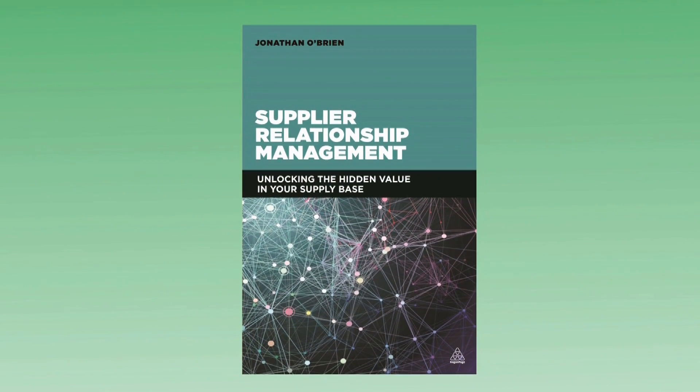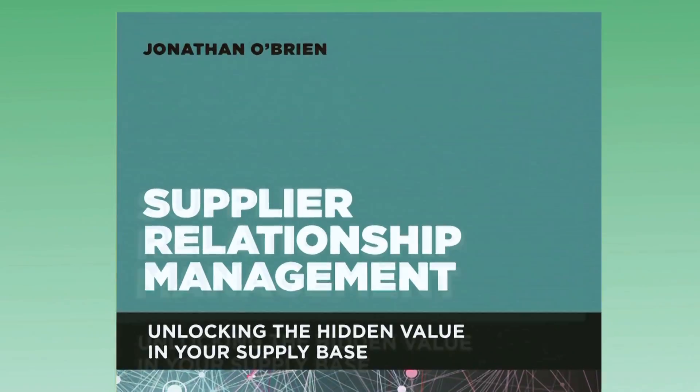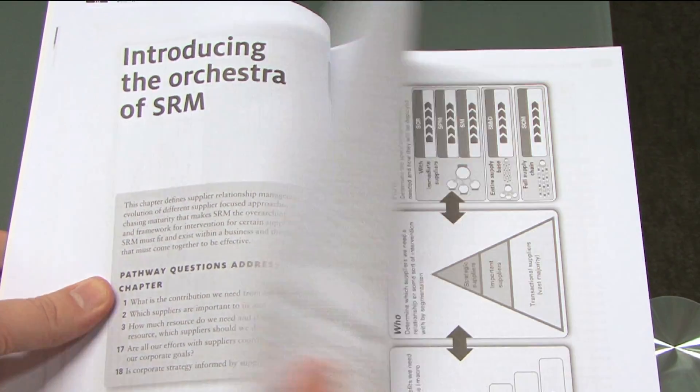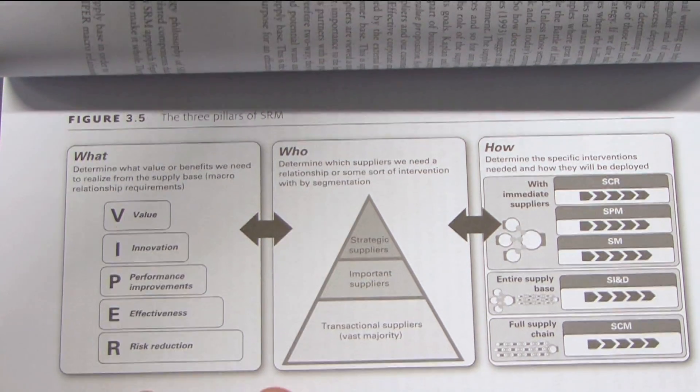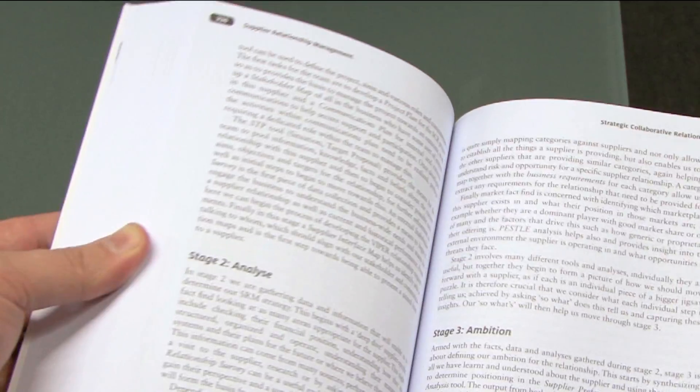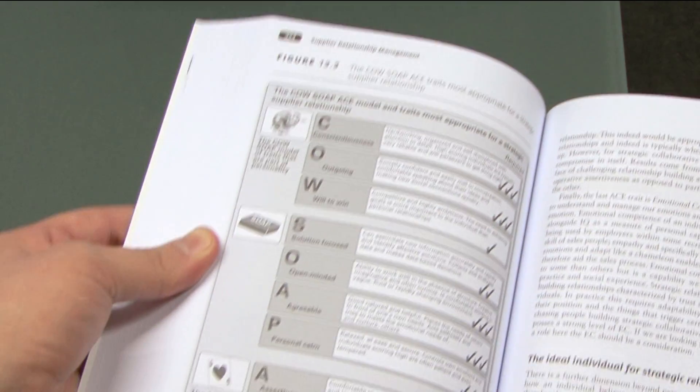Hello, I'm Jonathan O'Brien and this is my third book, Supplier Relationship Management. This book provides the definitive explanation of what SRM is and it's designed to help purchasing professionals make sense of the different types of intervention that can be used within the supply base to unlock benefits.